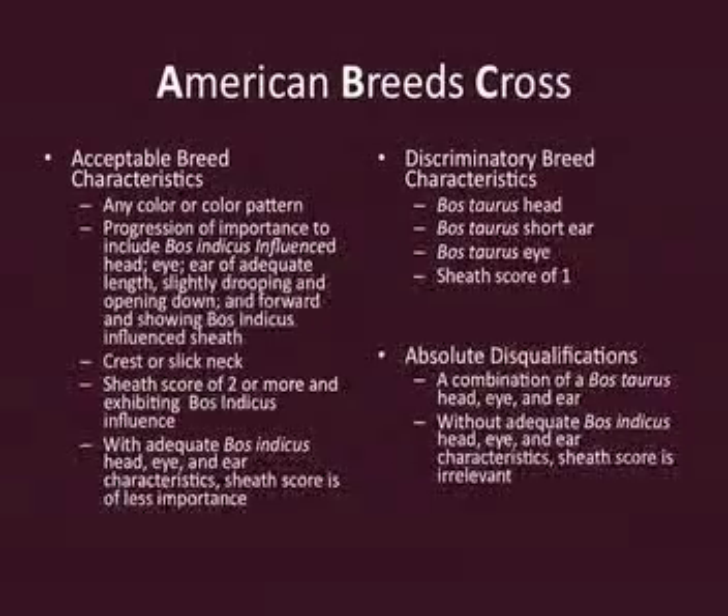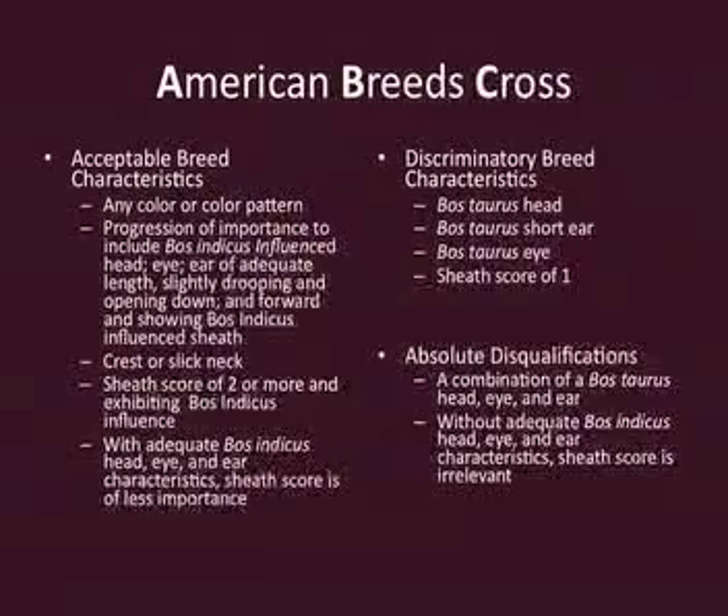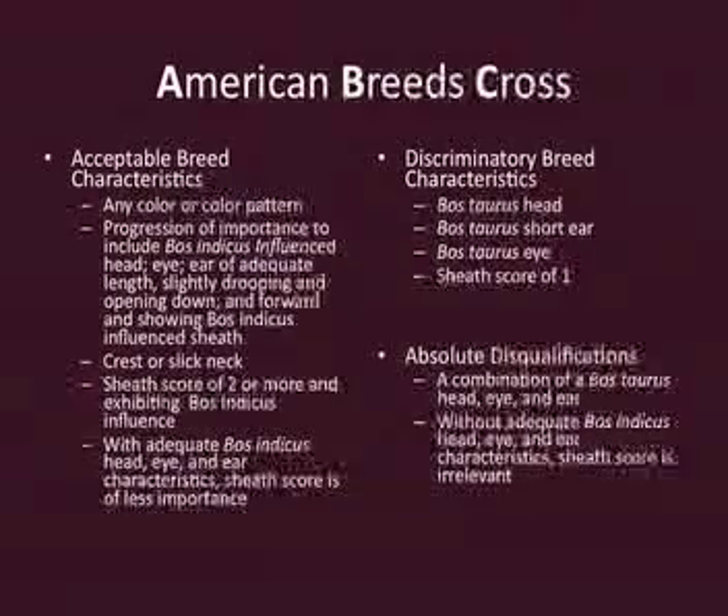We like to look at American crosses head-on, and if their head, eye, ear, nose, and muzzle are correct in terms of breed characteristics, we think they get in regardless of what their sheath looks like. They've got to have Bos Indicus influence about their head, eye, and ear. We talk about a bigger ear that's open and drooping forward, a bigger brow, the angle of the eye, the width of the muzzle, shape of the jawline, and how that all blends into the head, face, and neck area. We also like to see American cattle with some sheath, ideally — that is a direct indicator of Brahman influence. Whether they have it or not, sheath is just an indicator.